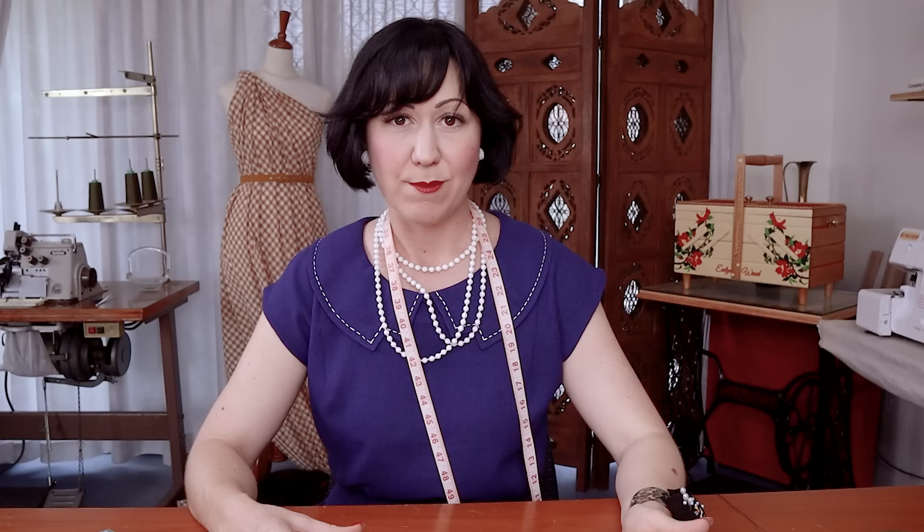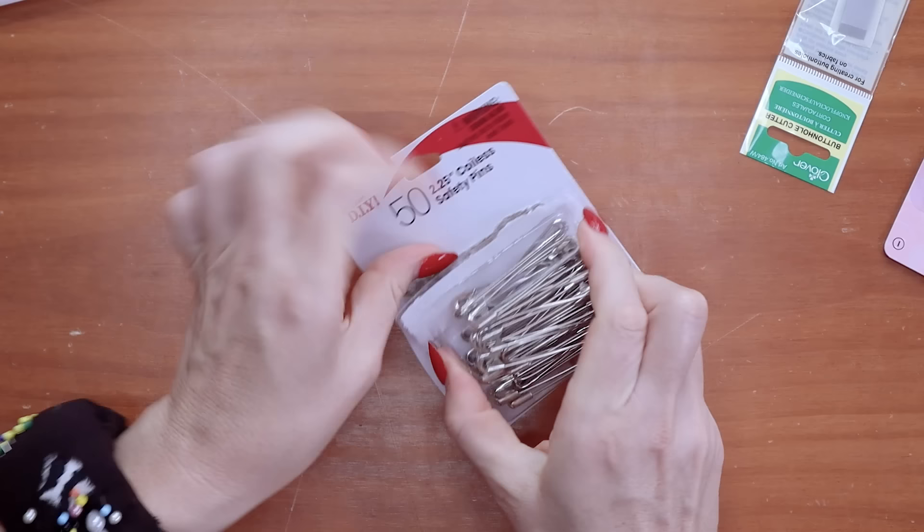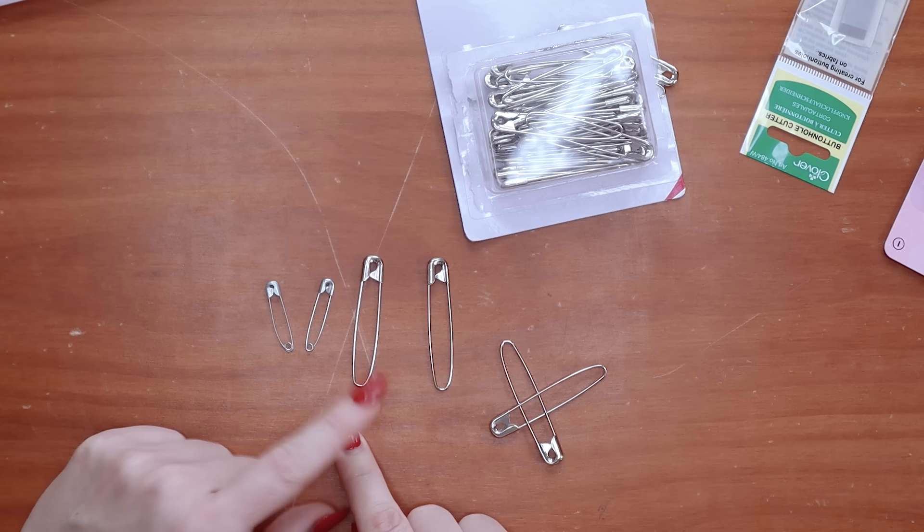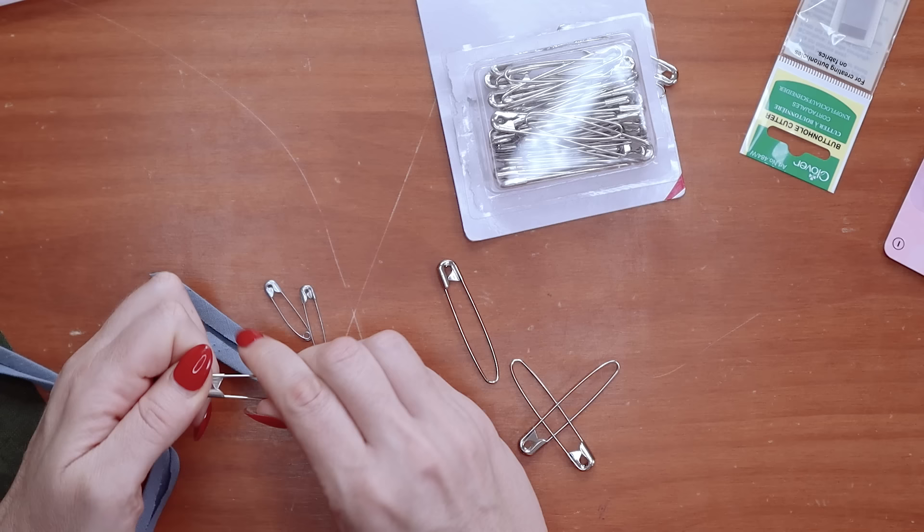Let's start with these coilless safety pins. I need to thank one of you here, because it was in the comments section of one of my other videos that I first heard of a coilless safety pin. Let's open up the packet. They're just safety pins, but they don't have the coil down the bottom — because we all know that's the part where all your fabric gets smushed up and stuck, and it pulls your fabric and ruins it. So how have I never heard of a coilless safety pin before?